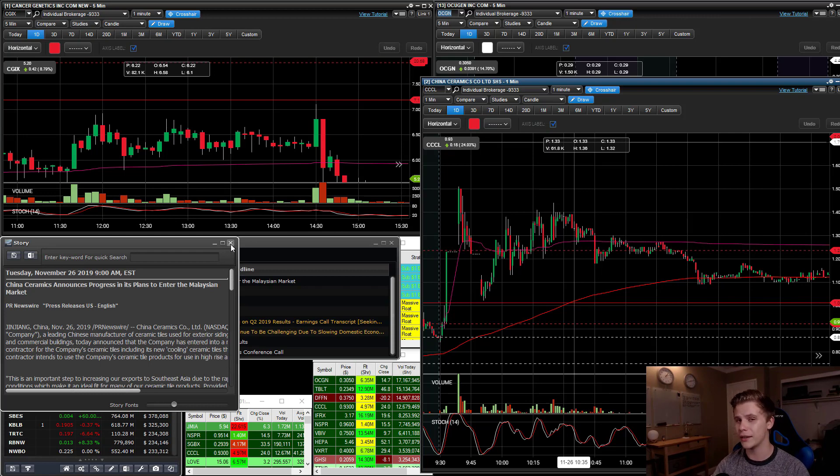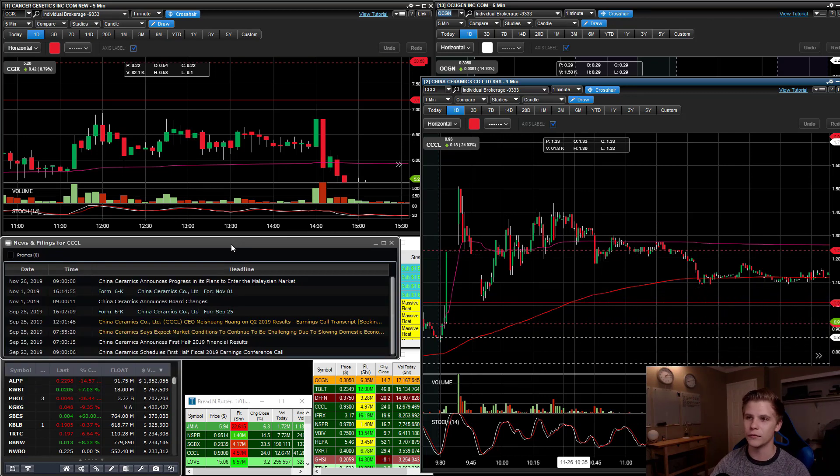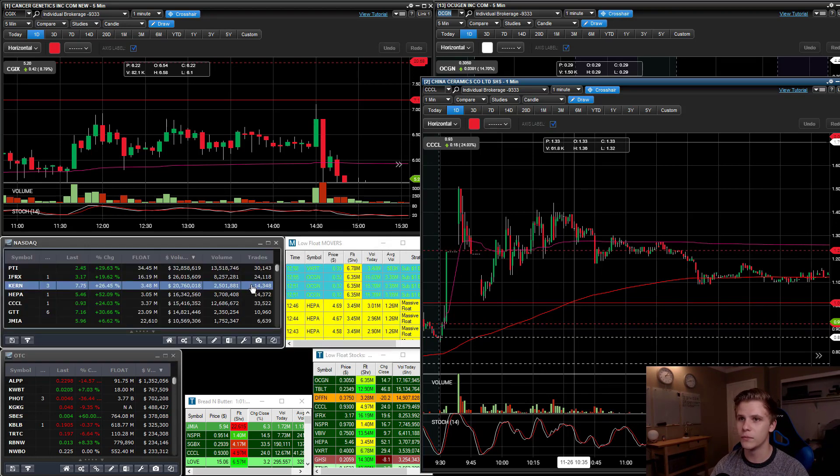That's how you have to think about news in the penny stock sector — none of these companies are going to cure cancer. You have to be creative with how you read these news releases and think more in terms of growth and not immediate revenues. Right off the bat, this hit two of my main checkboxes: number one, it's the first green day on news; number two, it has a low float.